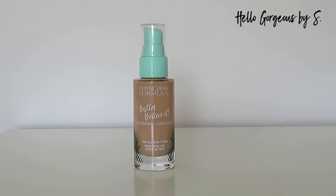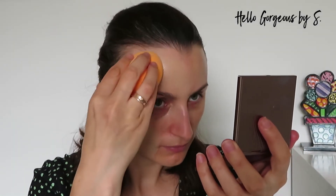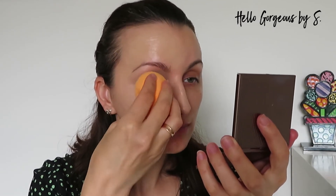I will start with the foundation. It's called Butter Believe It foundation plus concealer. It's described as a long wearing foundation with a weightless formula, a buildable coverage, a natural radiant glow finish, and is made for all skin types. I ordered the shade Fair Light.